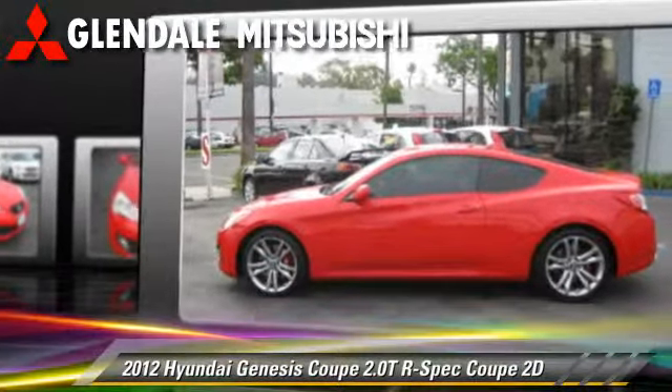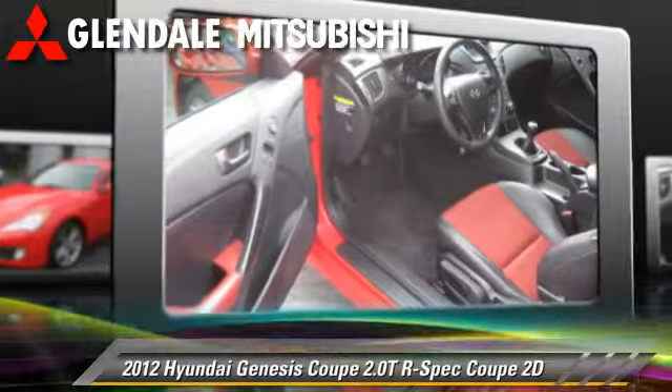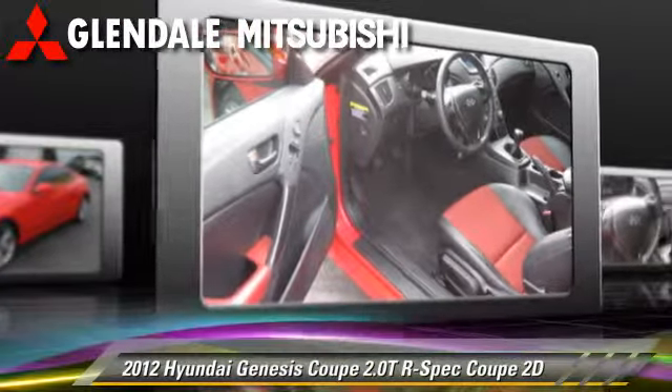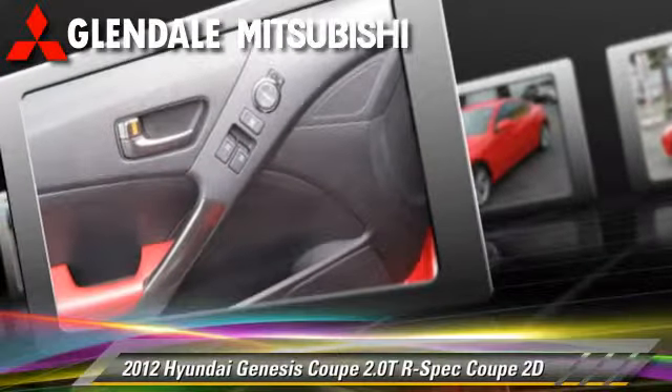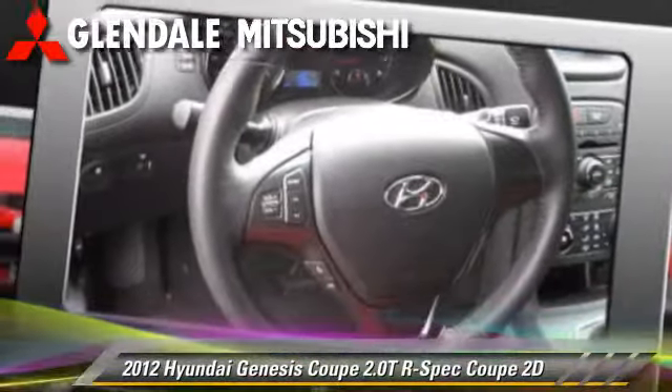This Hyundai features powered door locks, alloy wheels, and tilt wheel. Safety features include traction control, stability control, and four-wheel ABS.